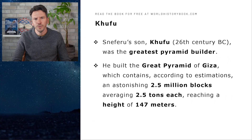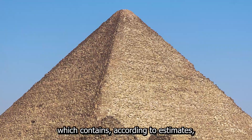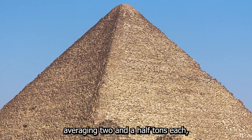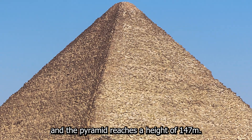Sneferu's son Khufu, also from the 26th century BC, was the greatest pyramid builder. He built the Great Pyramid of Giza, which contains, according to estimates, an astonishing two and a half million blocks averaging two and a half tons each, and the pyramid reaches a height of 147 meters.